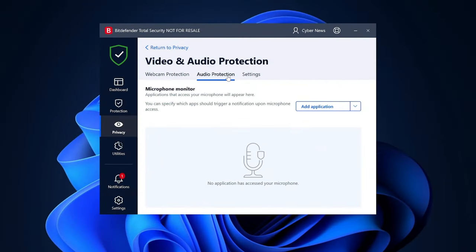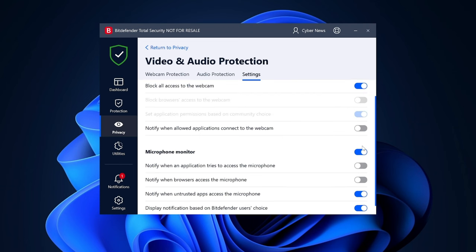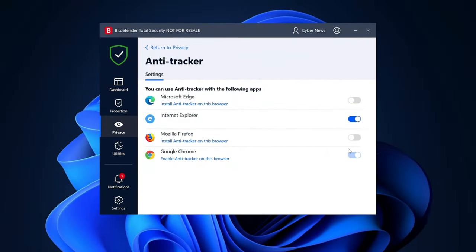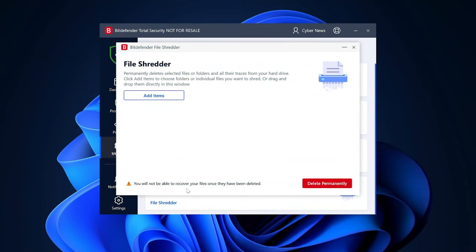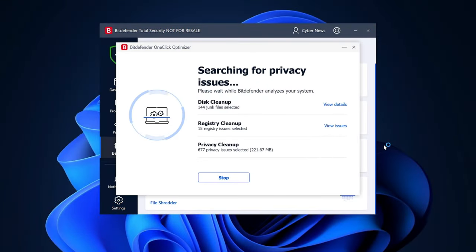Even though I don't use Bitdefender VPN, it has plenty of additional features that make Bitdefender worth it. For instance, I keep webcam and microphone protection on at all times. Webcam Filter notifies me if any webcam or microphone is accessed by apps or websites, providing control over access permissions. I also get use out of the anti-tracker feature when browsing, which prevents malicious scripts from harvesting my data. Moreover, the file shredder option has become a favorite — it serves a crucial purpose in preparing my device for sale, employing a specialized algorithm to override data and ensure it's not recovered.